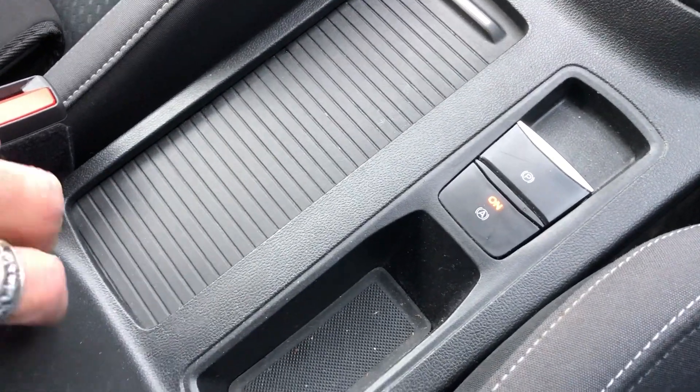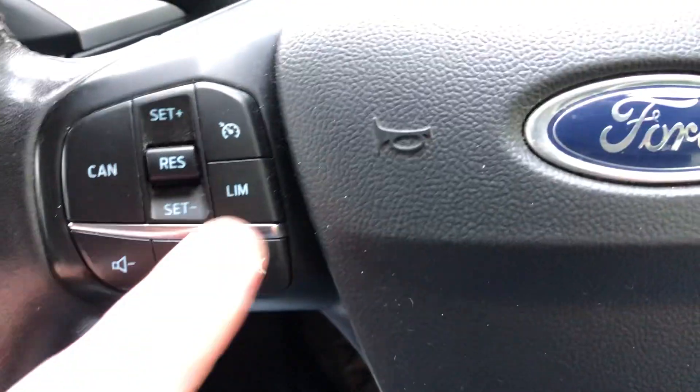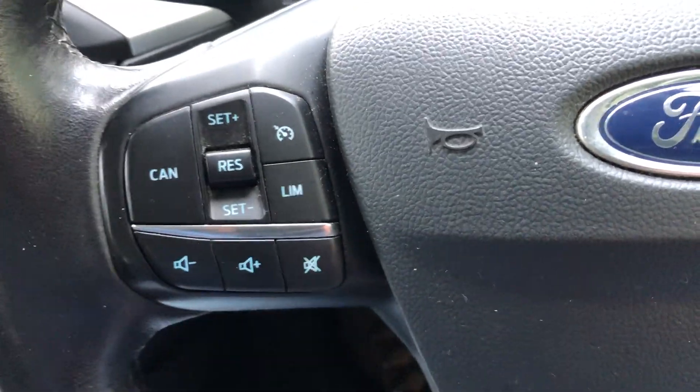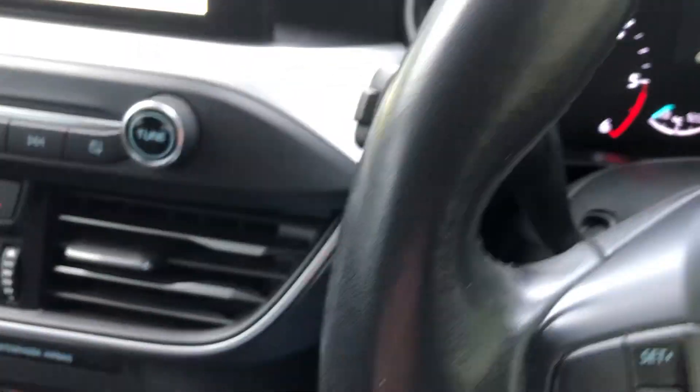Always useful. Storage in there as well, nice and clean. Steering wheel has monitor controls — cruise control on that side, controls for your Bluetooth on the other side.